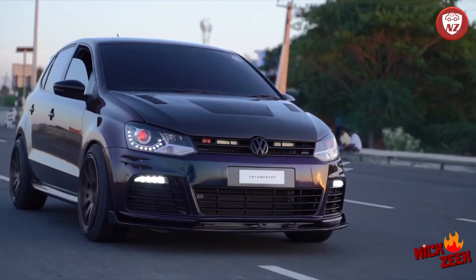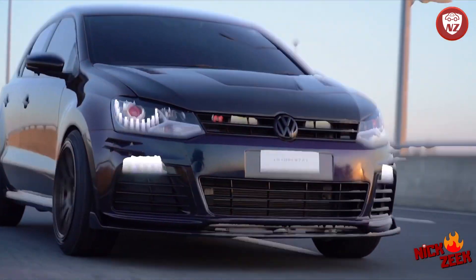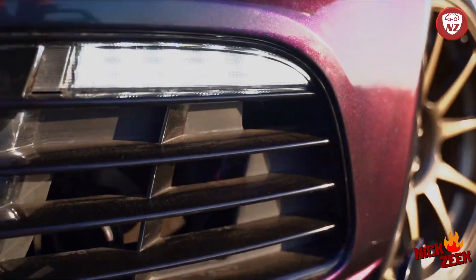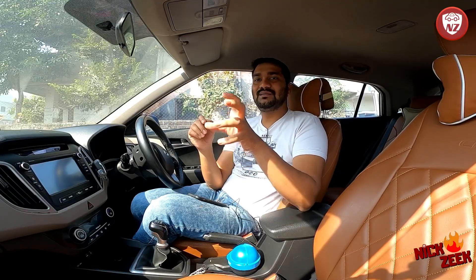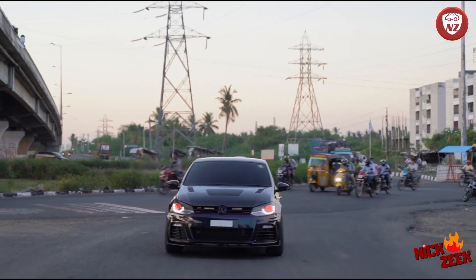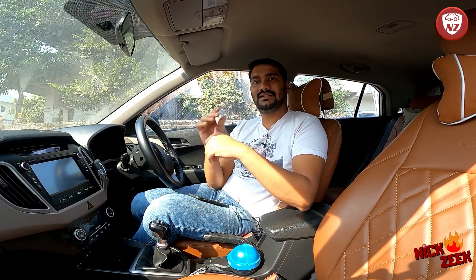Power can increase, torque can increase. You can even install a custom exhaust — pops and bangs can also be installed, so that you can enjoy the sound as well as the performance and acceleration. You can enjoy the ride and fall in love with it. So if you are a performance lover or you would like to purchase an affordable car, stay tuned to the end of the video. Without wasting any more time, let's start.